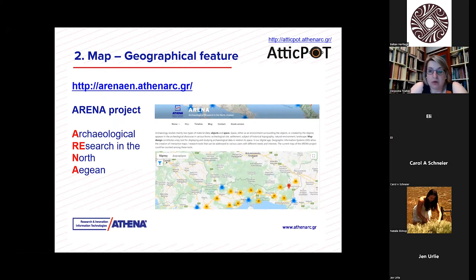Great help during the pandemic was the ARENA project, a previous project that collects bibliography for archaeological research carried out in the area. During the pandemic we were not able to go to libraries, and we had planned trips to Bulgaria and Turkey that had to be cancelled due to the lockdown. So the ARENA project, to a certain extent for Aegean Thrace, was a great help.